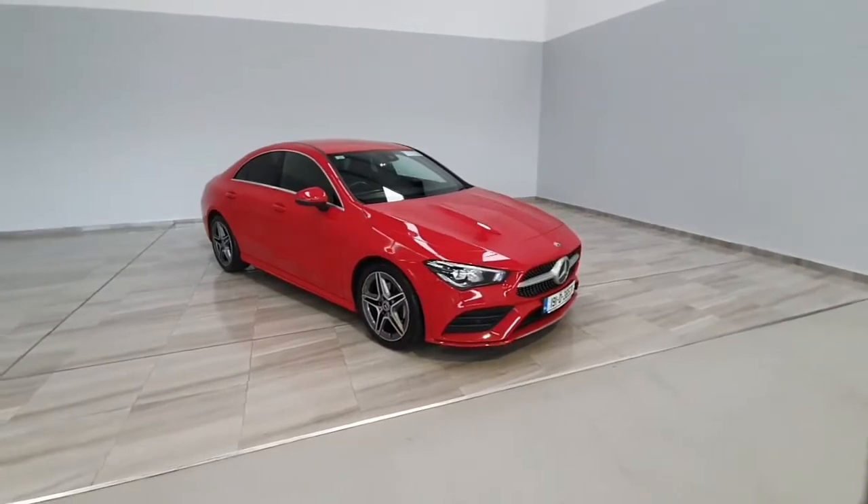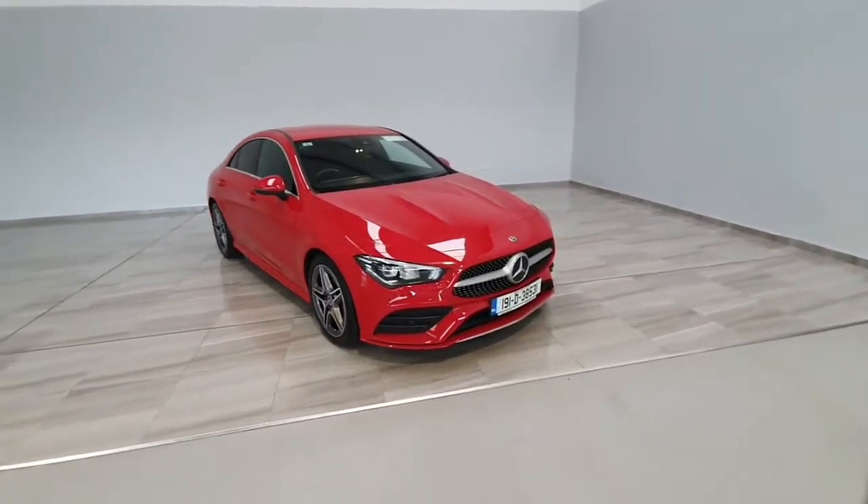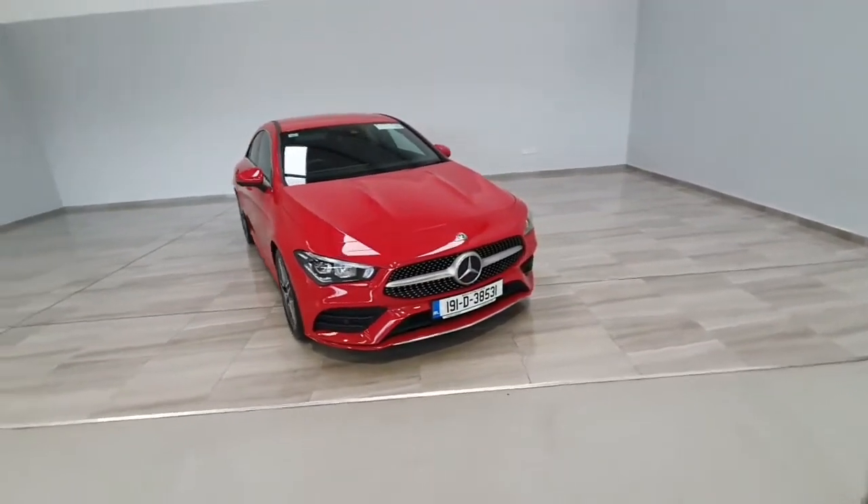Should you have any further questions on this Mercedes, please call us on 045 431 725.